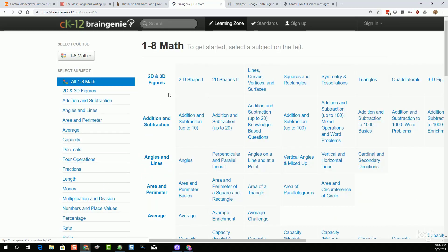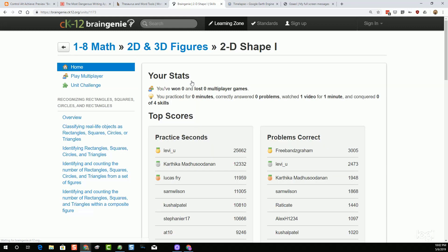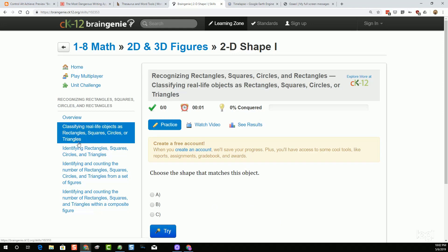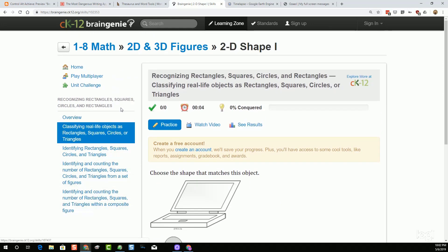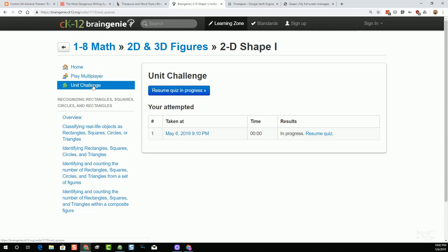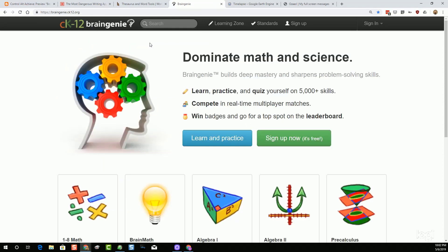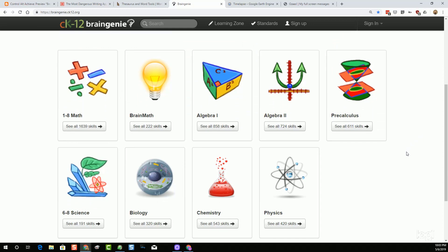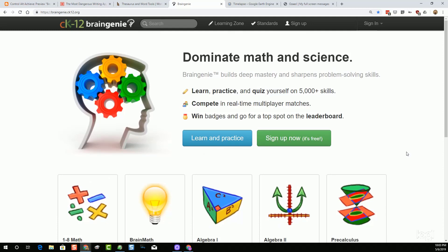The idea is you pick your subject area, then pick a skill you want to learn about. They have an overview video that teaches you all about that skill, followed by a series of assessments. There's even a multiplayer game you can play to match wits against another player online, and a unit challenge at the end of each unit. So if you're looking for online training, videos to teach math and science topics, plus assessments to check yourself, check out Brain Genie from CK12.